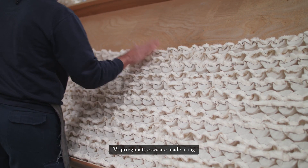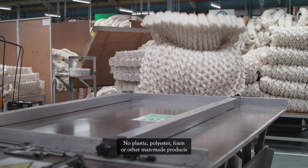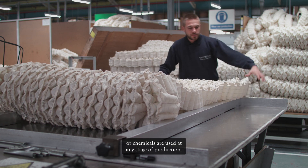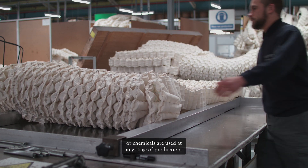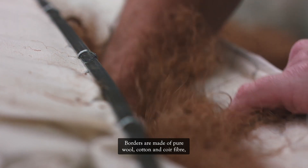ViSpring mattresses are made using entirely natural materials. No plastic, polyester, foam or other man-made products or chemicals are used at any stage of production. Borders are made of pure wool, cotton and coir fibre, naturally derived from coconut husk.